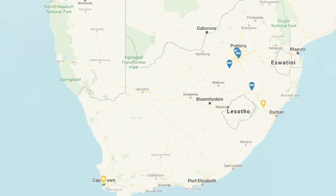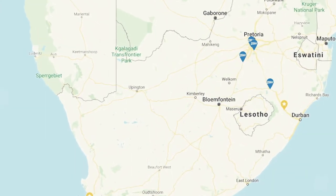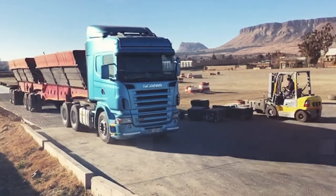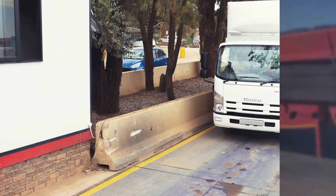By locating our sites on the main routes so as to reduce diversion times, and only charging several hundred rands per weighing, we are delivering a cost-effective solution. By using SASCO Pay & Way, customers avoid the cost of investing in and having to run their own weighbridges.